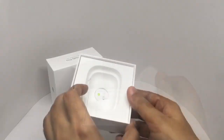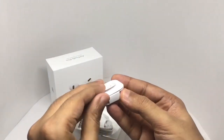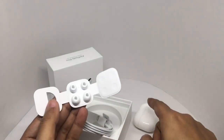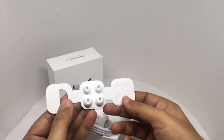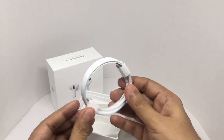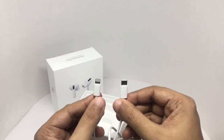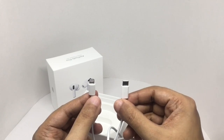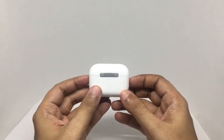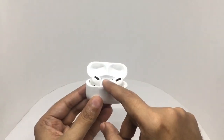These are the additional ear tips you get — three sizes: small and large, with medium ones already on the AirPods, so you get three sets. Everything is packed really nicely. The cable is interesting — lightning port to USB-C. The case comes with a metal hinge. I wonder why they didn't color that. The inside also has a metal frame.